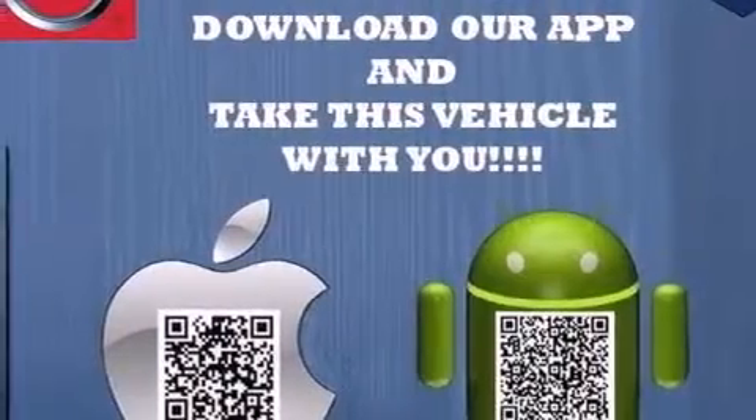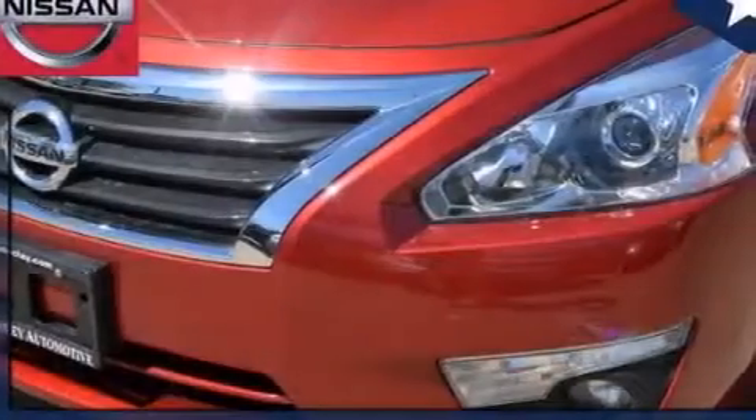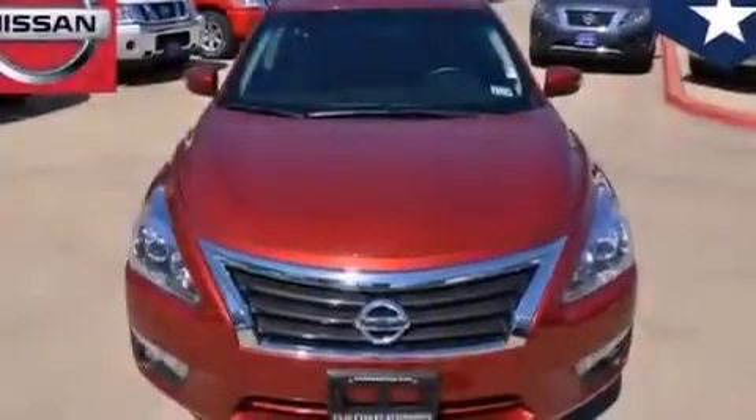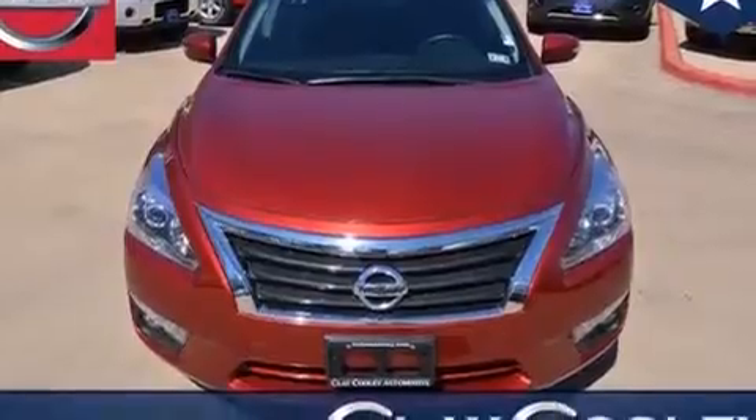Features include heater vents for rear-seated passengers, a rear window defroster, a push button ignition, front and rear floor mats, 12-volt power outlets, and front multi-stage airbags.